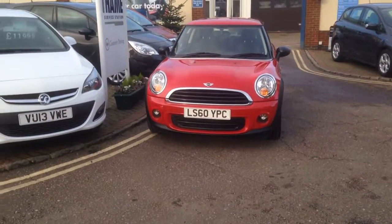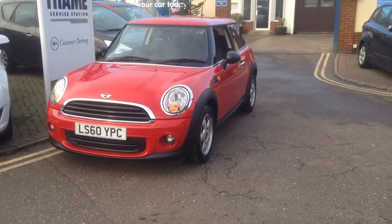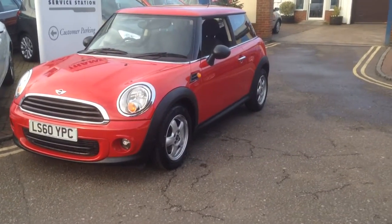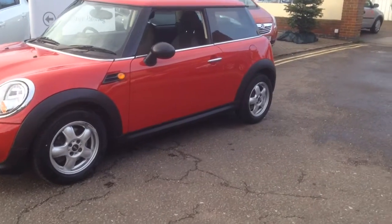Hello, welcome to Tame Service Station. My name is Peter. This fantastic Mini One has just arrived. This Mini is a bargain for the G19 item. It's only got 14,000 miles and a full service history.